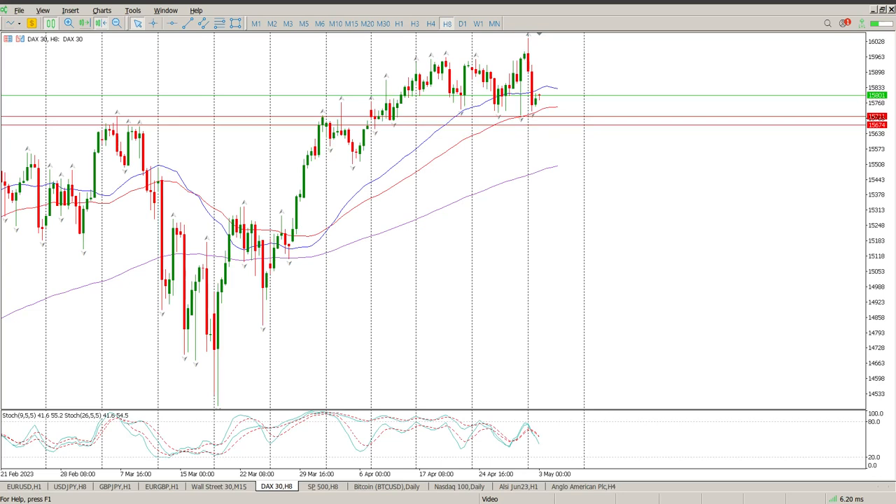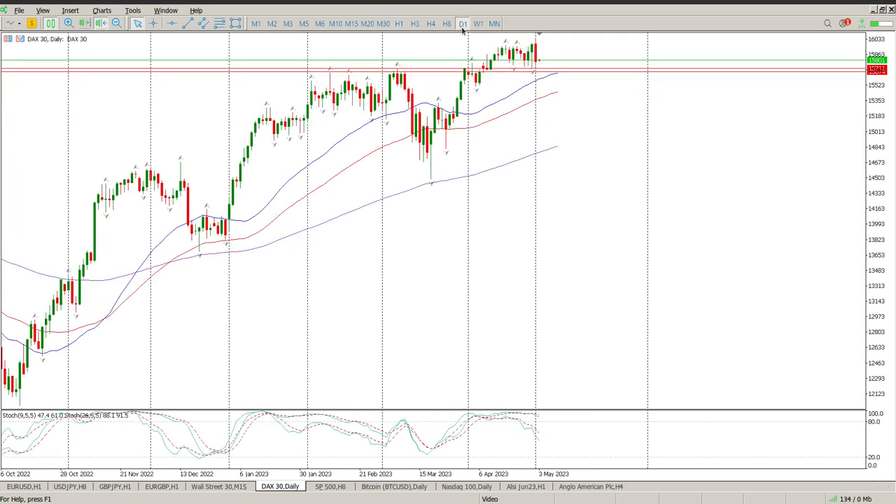Good morning everybody and this is your DAX day trade setups for today. The big question is: are we at the bottom of the range again, or is this the start of something bigger? Looking at it on the daily, that is still a clear range, even though we do have a big engulfing bar there.